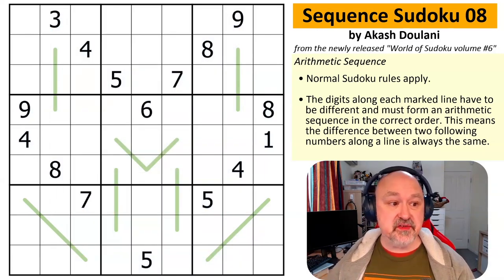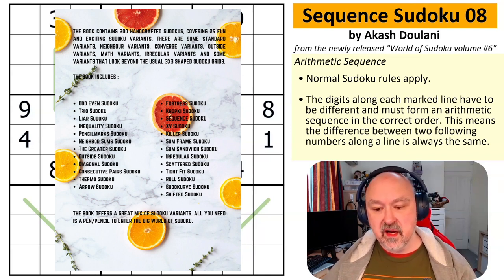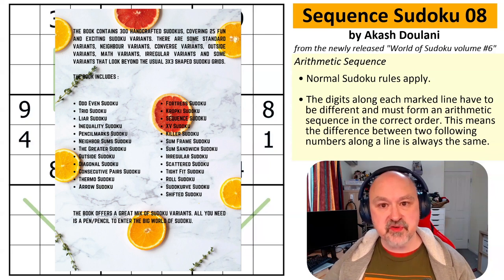300 Sudokus using many, many constraints, most of which you may have heard of. A lot of them are ones that are used in competitions, or in others of Akash's books, but you don't see them quite as much on the regular locations like on Cracking the Cryptic or on my channel.